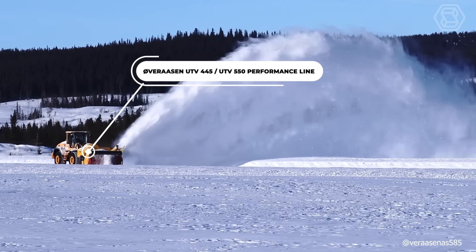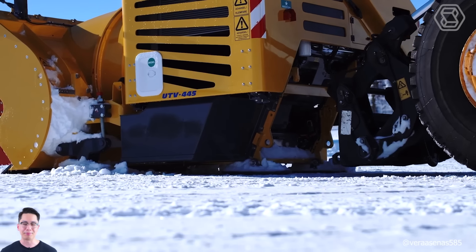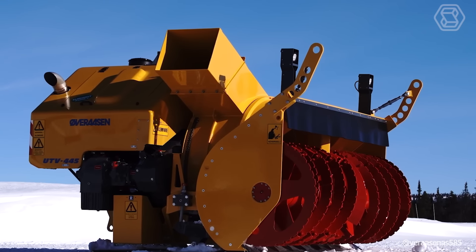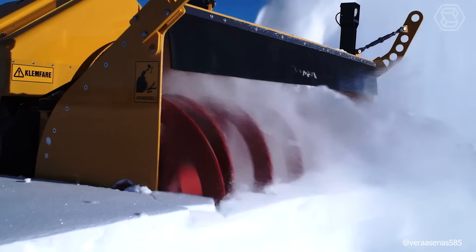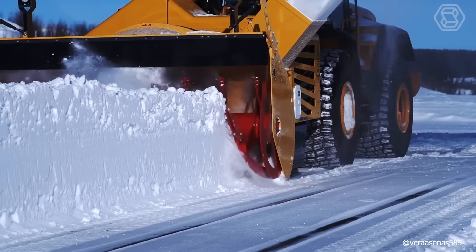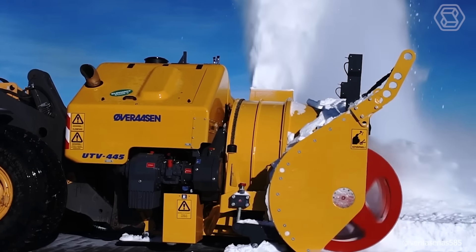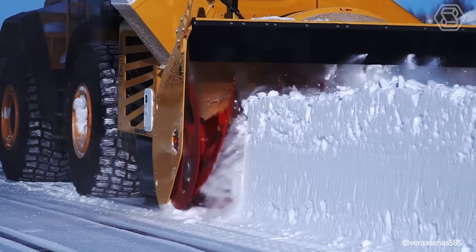The Uvarosan UTV 445 / UTV 550 Performance Line Snow Plow is a powerful wheel loader machine with a lifting capacity of 20 to 25 tons. It is ideal for both normal snow removal and for loading and opening difficult road sections. The snow plow features a two-stage milling unit with a fast-rotating horizontal feed screw. An ejector fan and swiveling rotor housing can handle all types of snow, including dense ice crust. This model is equipped with a modern, efficient, and powerful diesel engine that meets the latest emission requirements, and the feed screw is secured by an automatic safety clutch.